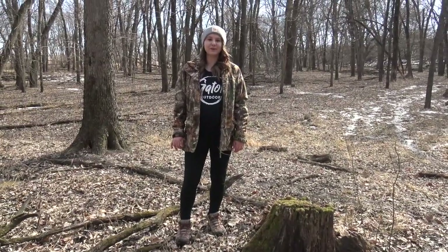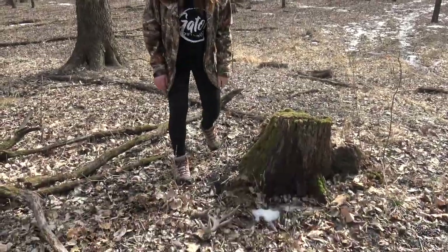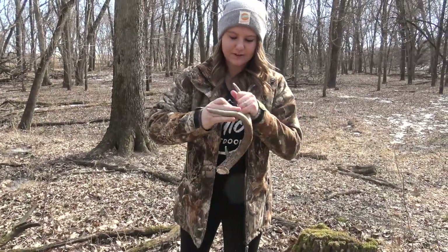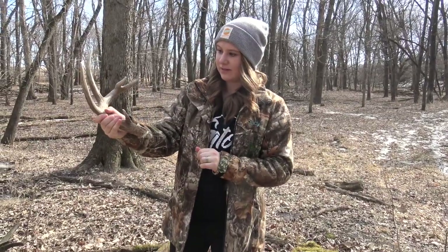We were just getting ready to move our shack back there — it's about 10 yards. We're all standing over there and I look over right here and found a nice shed. Fresh, got a little blood on the base. Funky little knob here. Cool.